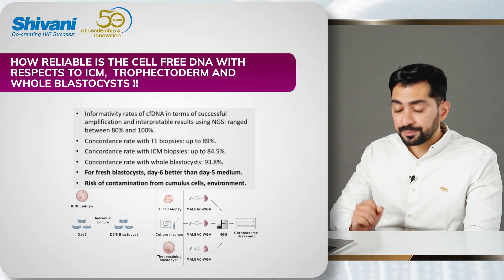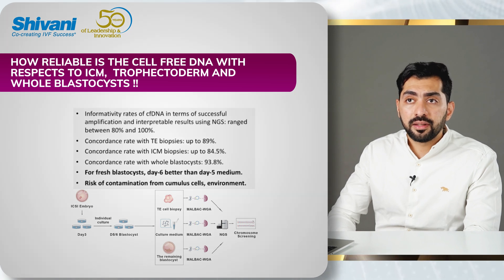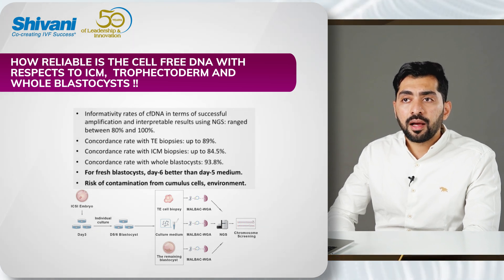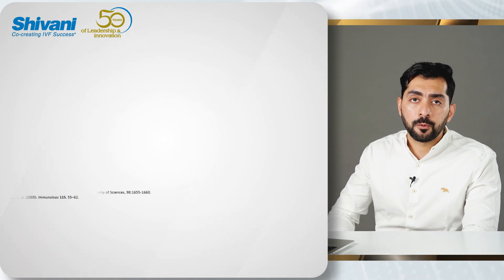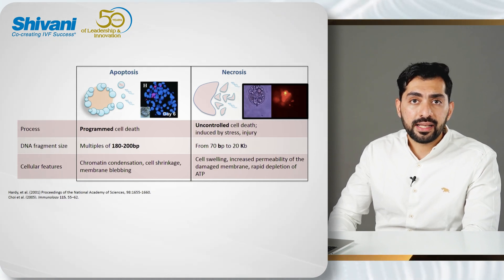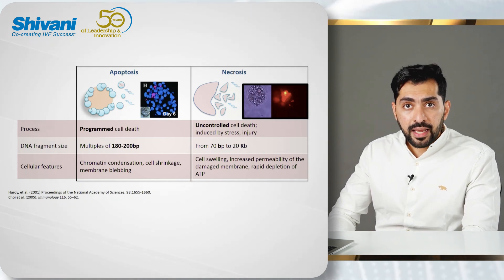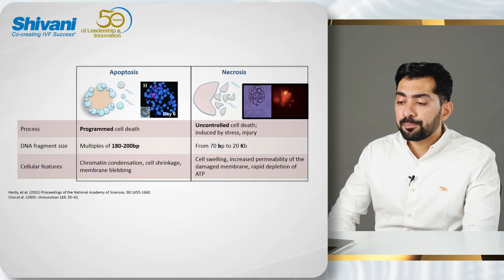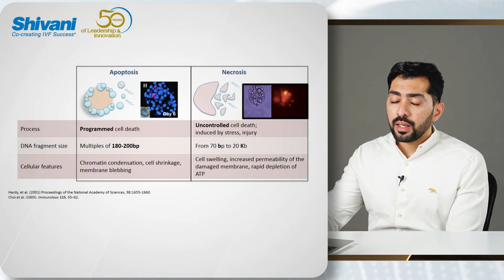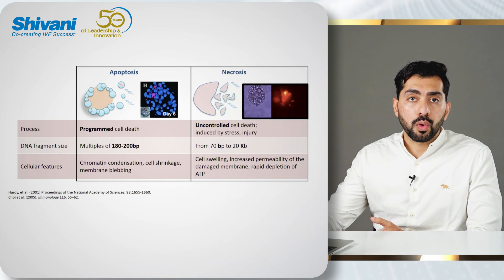The next question people ask is how reliable is this source of DNA. We have to understand that from the blastocyst itself, there are multiple mechanisms by which DNA leaks out: apoptosis, where cells undergo cell death and DNA is released into the media; necrosis, which is cell death induced by external factors; and DNA leaking through extracellular vesicles. In all three scenarios, we have to assess the reliability of the DNA and its concordance with the blastocyst.